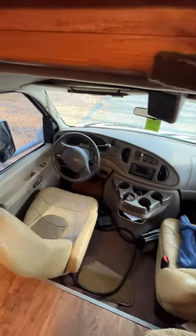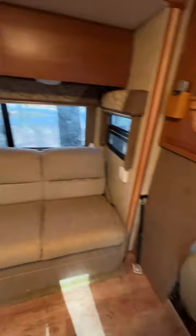Here in the cab, you see that beautiful Ford E450 chassis with a V10 engine.